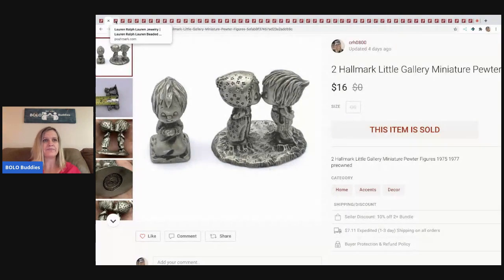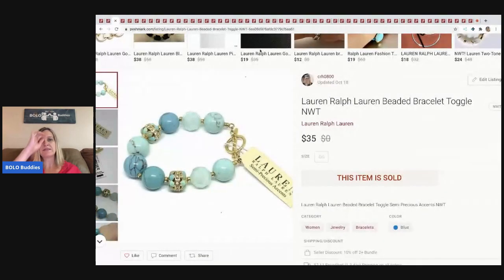The next item I sold is this Lauren Ralph Lauren beaded bracelet. I bought it on eBay to sell on eBay, but I sold it on Poshmark. It came from that 344-pound bulk buy, and I sold it for $35 — the buyer paid shipping.